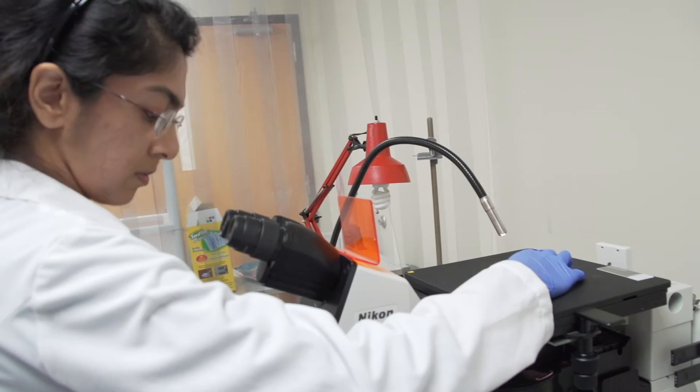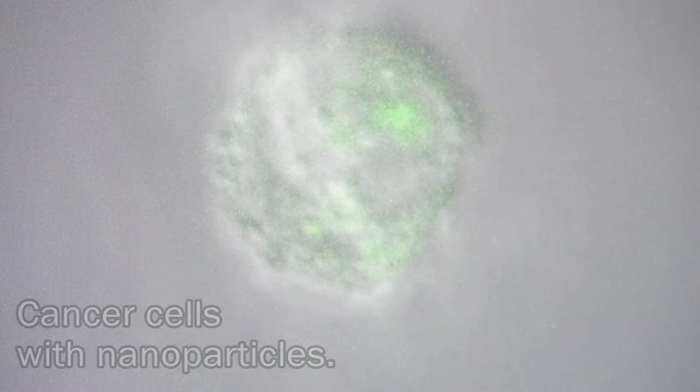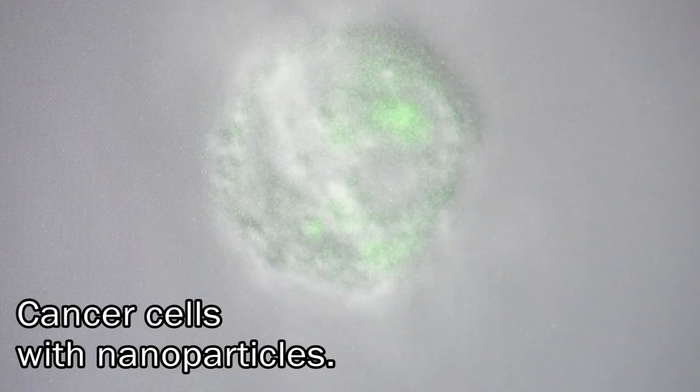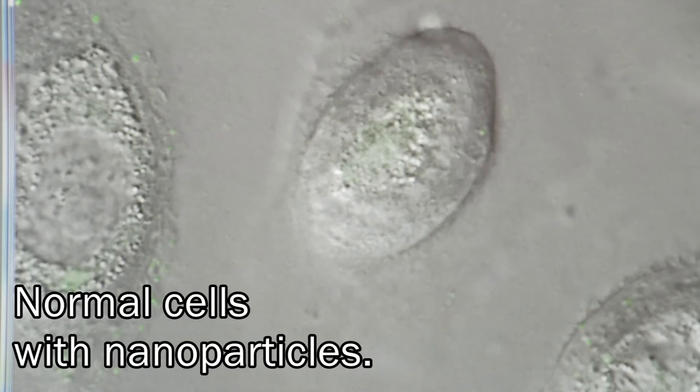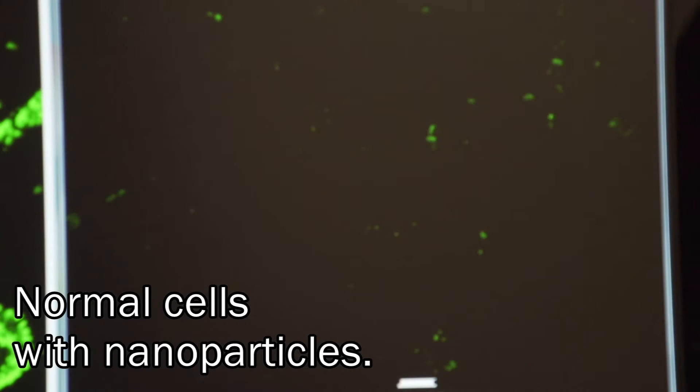So when the nanoparticles enter the cell, they bind complementarily to this biomarker and they release a fluorescent signal. In normal cells, there is a small amount of this biomarker, so we shouldn't see much of a signal.